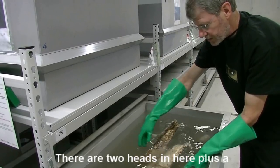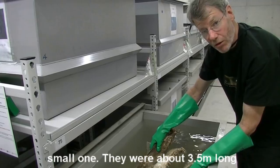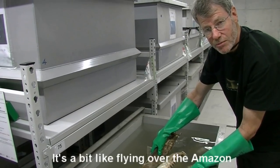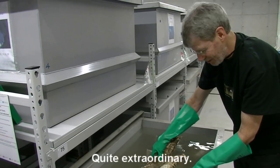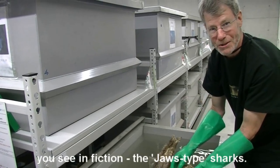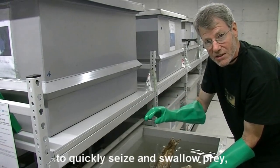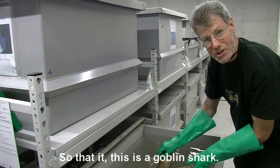These two — there are two heads in here, plus a small one. They're about three and a half metres long, the animal. They're actually caught in trawls, which is quite remarkable — a bit like flying over the Amazon in a helicopter and catching a monkey. Quite extraordinary. You can see the very pointy teeth, quite unlike a lot of the sharks you see in fiction, the Jaws-type sharks. These teeth are obviously used to quickly seize and swallow prey. There's no cutting involved. This is a goblin shark.